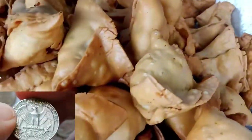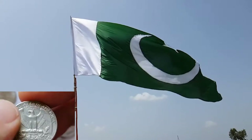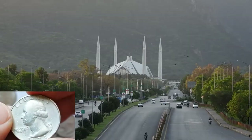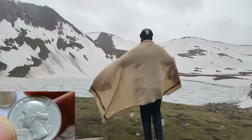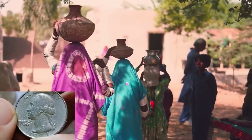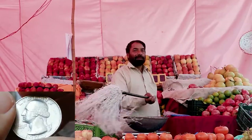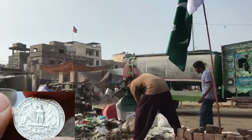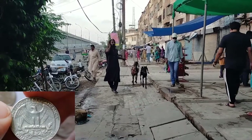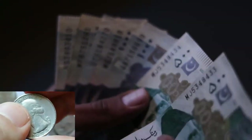Pakistan is located in South Asia, bordering India, Afghanistan, Iran, and China. The capital is Islamabad and it has a population of over 220 million. Pakistan faces economic challenges with around 24% of its population living below the poverty line. The exchange rate is roughly 1 USD to 280 Pakistani rupees.